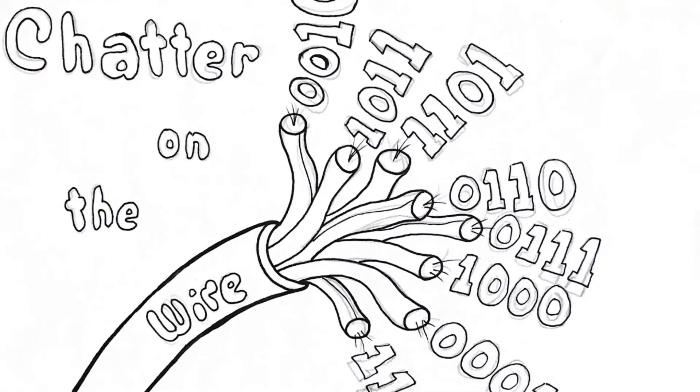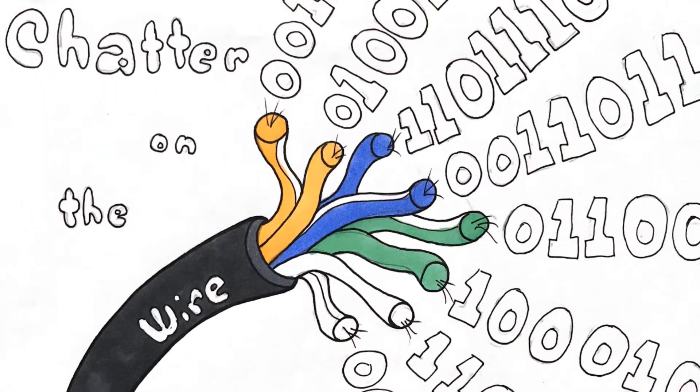Welcome back to Chatter on the Wire. Let's see what trouble I got myself into this week. I wanted to do a quick update on the Wyze Buds Pro — earbuds, I guess is what they are.